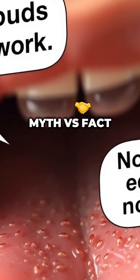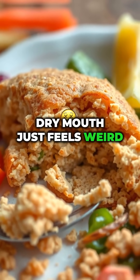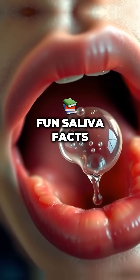Myth versus fact. Myth: taste buds do all the work. Fact: no saliva equals no flavor delivery system. Myth: dry mouth just feels weird. Fact: it literally blocks your sense of taste.